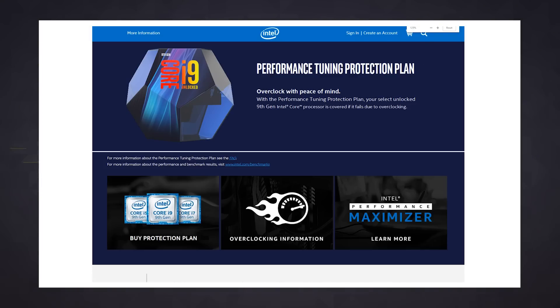Since Intel is doing all of the legwork here, it's a great way to squeeze extra performance out of your processor without worrying about screwing something up. It's also a great opportunity for Intel to squeeze some extra cash out of you and me with its Performance Tuning Protection Plan.